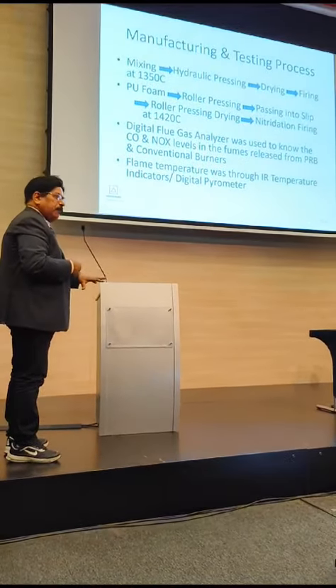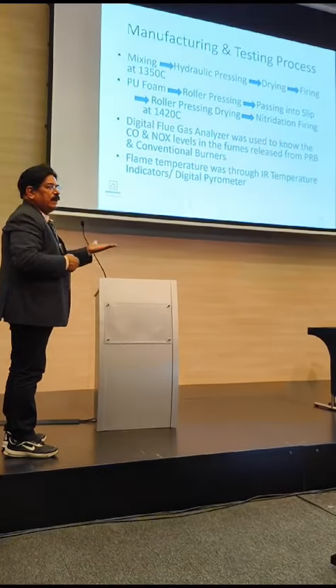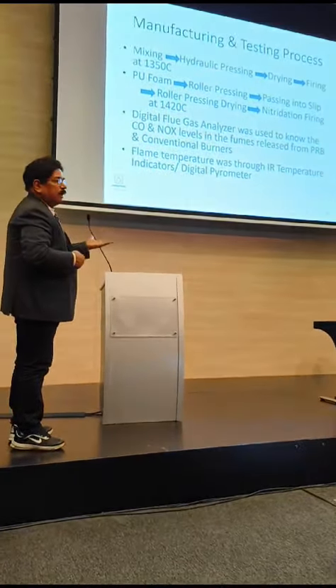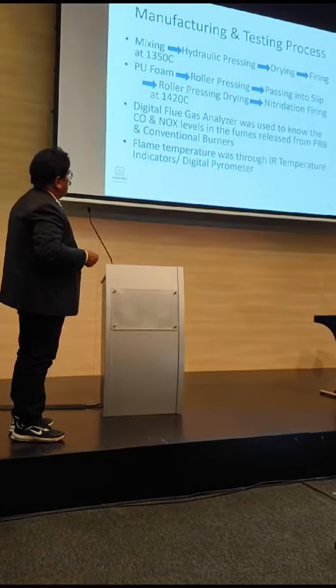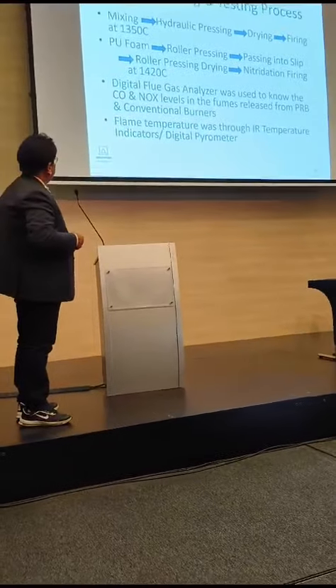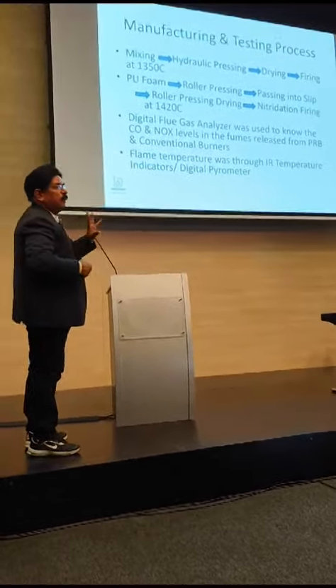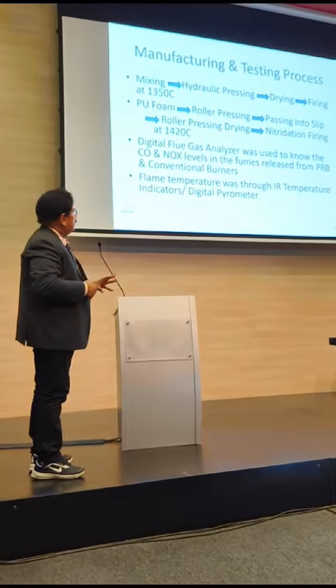In our place, we check the temperature of the flame. When IR heating is taking place, we check through these porous radiant burners. With a digital pyrometer, we check the temperature and how fast we achieve it.